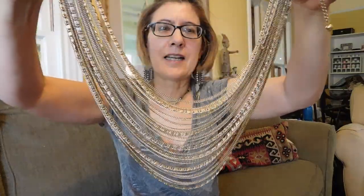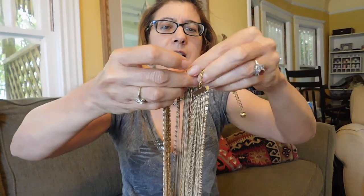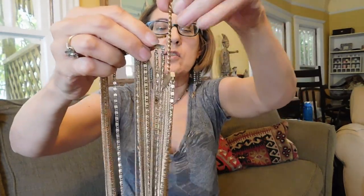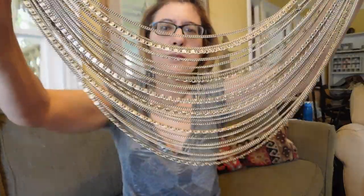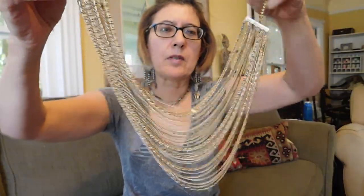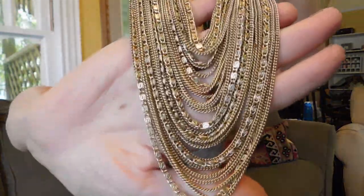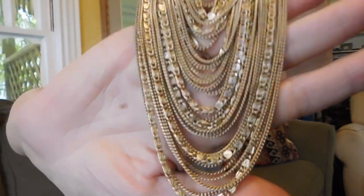$5 seemed to be the price I was paying for a lot of things. I got this multi-chain necklace. I'm not sure how old this is because it does have one of these hook and chain closures, which suggests more of a mid-century piece. But these kind of necklaces were pretty popular in more recent times too. I like the way this one moves and all the chains it has — they're so delicate. And that was $5.